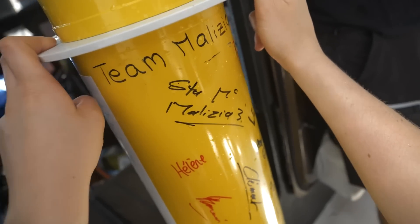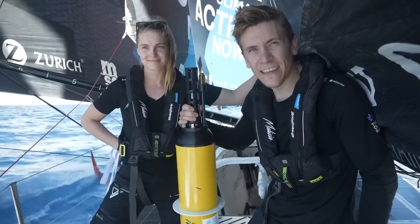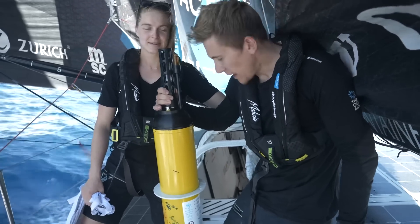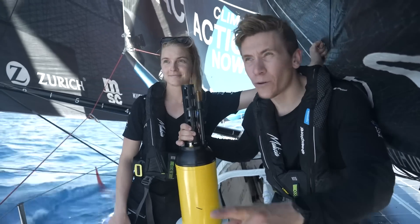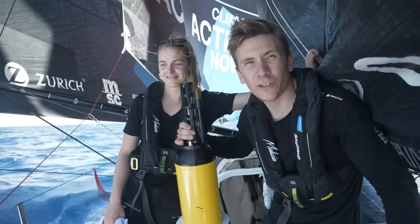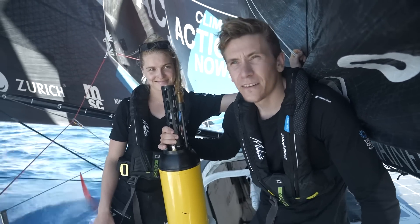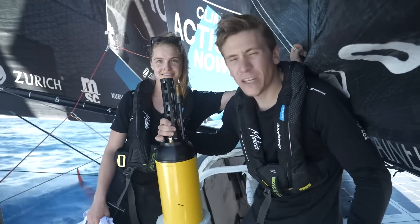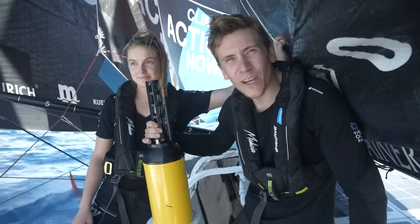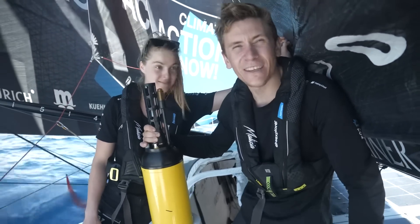It's an Argo float. This is the Argo float we've been carrying since the start in Alicante. It's one of about 5,000 buoys like this which sit in the North Atlantic and around the Atlantic Ocean. Today we're going to be deploying it into the water so that it can sink down and start measuring ocean data for the next four or five years. The idea is all these floats around the ocean collectively work together to collect information about the ocean, to understand our impacts on it and how they might be changing.